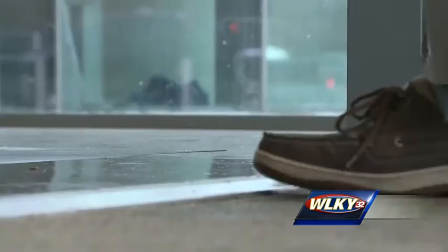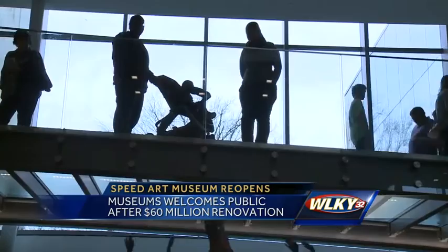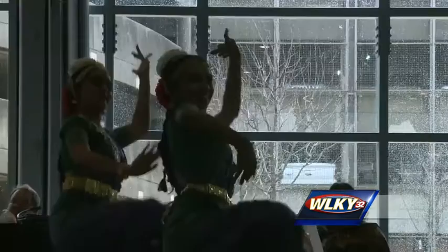More than 15,000 people took the first steps through the newly renovated Speed Art Museum this weekend. We used to come before they renovated it, and the kids really missed it while it was gone. There's a huge crowd. Art spanning 6,000 years fills the museum's gallery, and live performances capture the attention of hundreds.